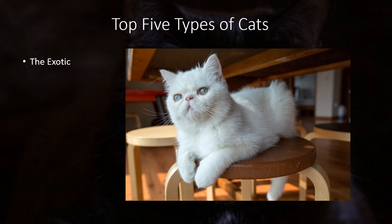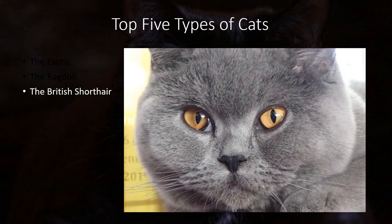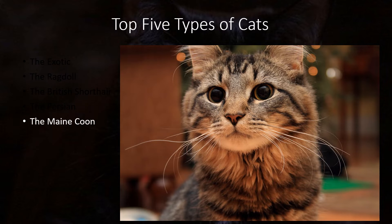First we have the Exotic Breed — they have an easygoing personality and a teddy bear look with soft fur. Next is the Ragdoll, known for their blue eyes and learning tricks easily. Then the British Shorthair, known for a quiet personality and getting attached to their owners quickly. Number four is the Persian, well known for their long coat and needing it brushed daily. Lastly, the Maine Coon, known for their smarts and dog-like personality.